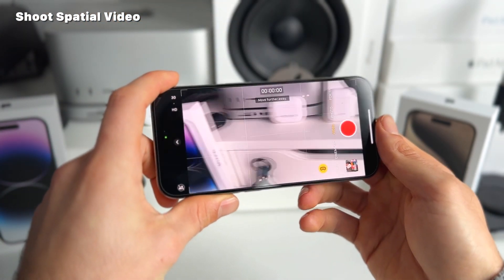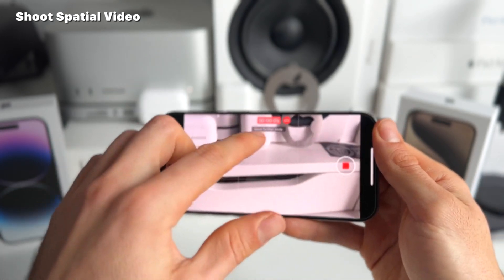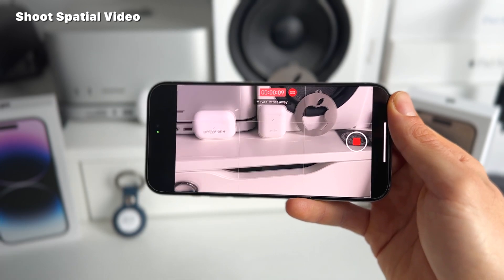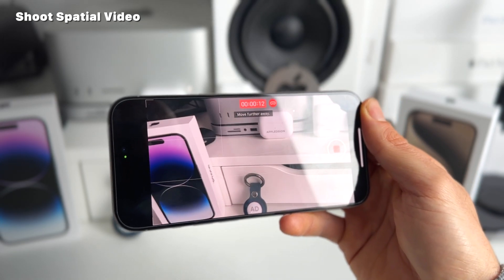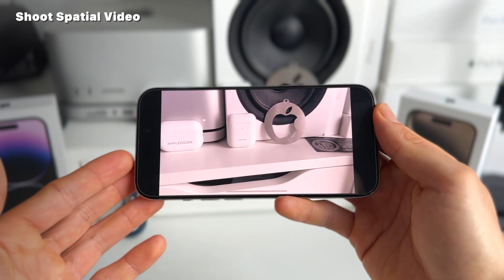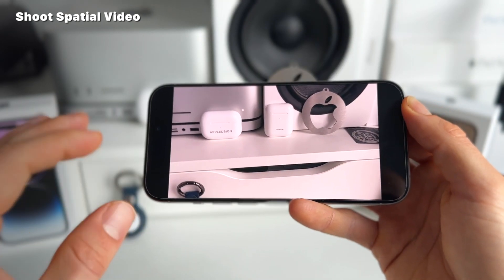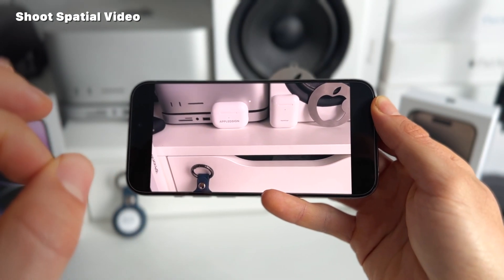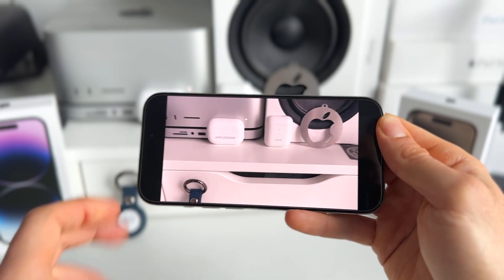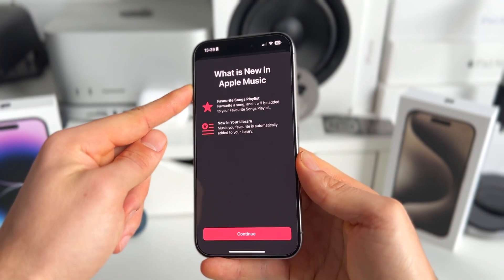Then you can film anything in spatial video — it says you need to move further away. This is specifically made for when you're with family and friends, so when there are more people involved. If you watch this footage back, it's just normal 1080p 30 frames per second footage — nothing special. But with the Apple Vision Pro, this should actually be really, really amazing. Right now we can only film it but not really experience it.